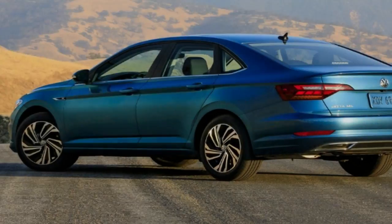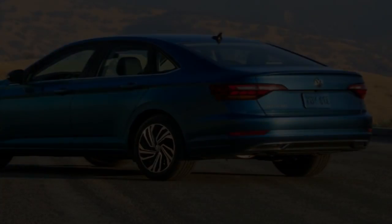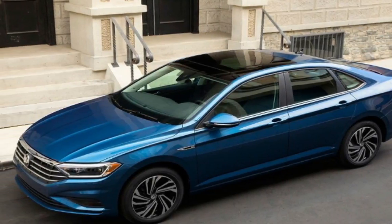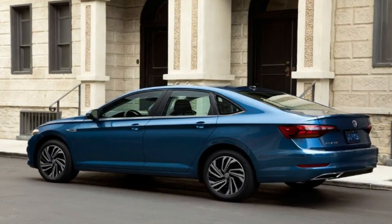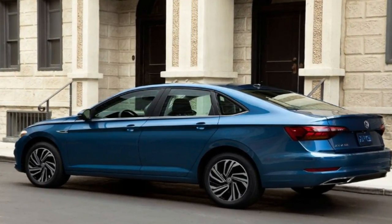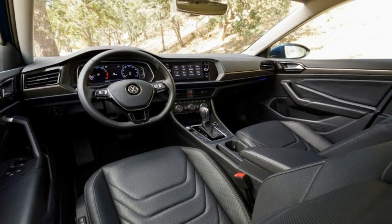Speaking of turbocharged engines, the familiar 1.4-liter TSI is back. It's torquey at 184 pound-feet, though its horsepower rating of 147 is modest. It's generally refined, if adequately capable of getting the job done.